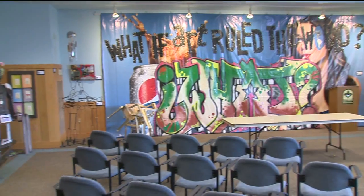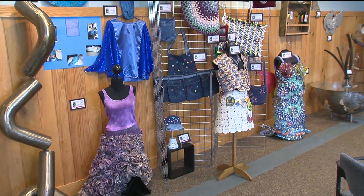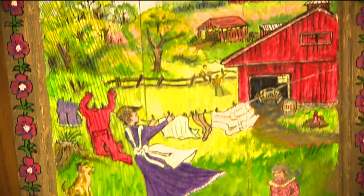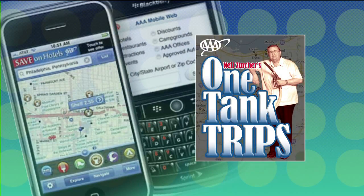Teresa, how long does the show run? The show runs now through March 30th, open 10 to 5 daily. Does it cost anything to get in? Nope, absolutely free. And a lot of the artwork is for sale. There is so much artwork to see — well worth the trip. The Westwood Nature Center: a great place to see an art show. And remember, AAA will help you find the way on a one-tank trip. I'm Neal Zerker.